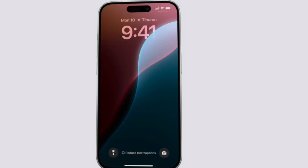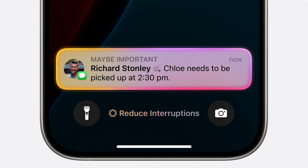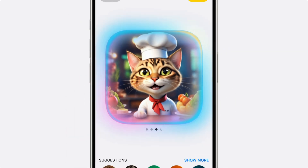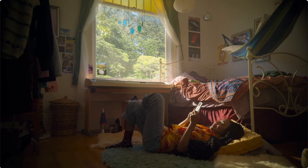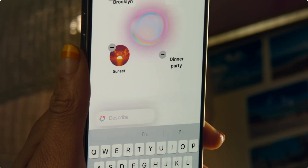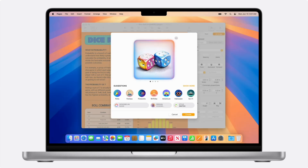Reduce Interruptions is a new focus mode that has the ability to understand what you have going on and will hide incoming stuff that could distract you from your workflow, while still allowing important texts — like from the babysitter — to come through. Apple Intelligence also includes an image tool that allows you to make your own emojis and illustrations based on descriptions, suggested concepts, and photos. You have control of the style, and it can be tailored to match whatever's going on in the app you're currently using.